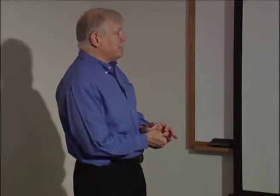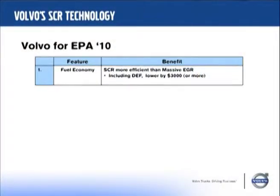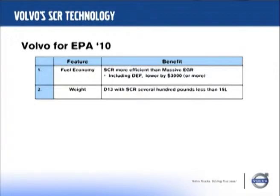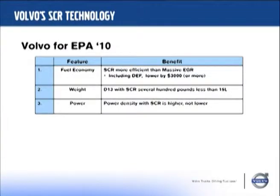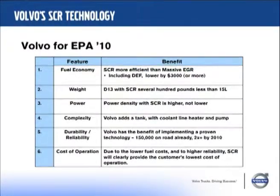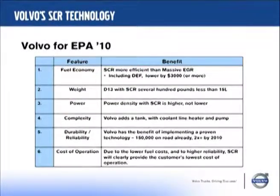To summarize this part of our presentation: why did we choose SCR? Primarily because it's more efficient — you can calculate it'll save you as much as $3,000 a year. On weight, yes we're increasing some weight, but we're less than a competitive 15-liter engine, and we're confident we'll be competitive in weight. Our power density is higher, giving us a higher horsepower output. And most of all, cost of operation — the cost of operation is going to go down.